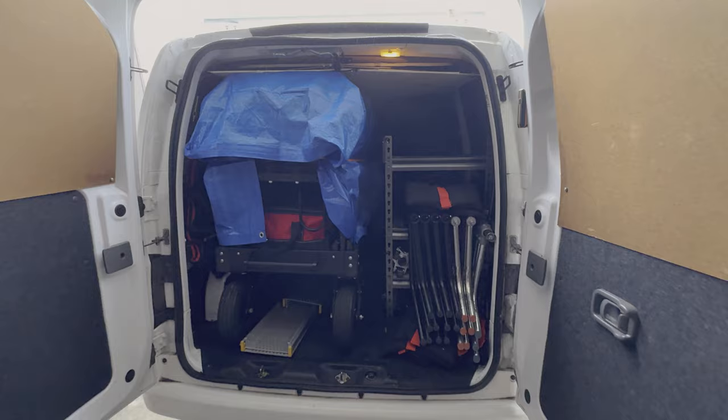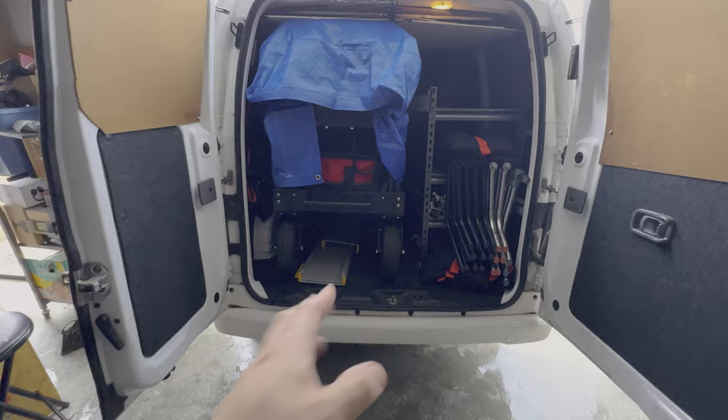The cart is loaded with a tarp, so when I get to the shoot I just have to pull up the ramps and unload without having to worry about anything getting wet.